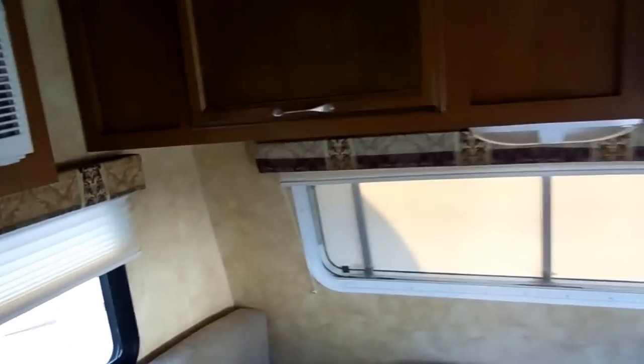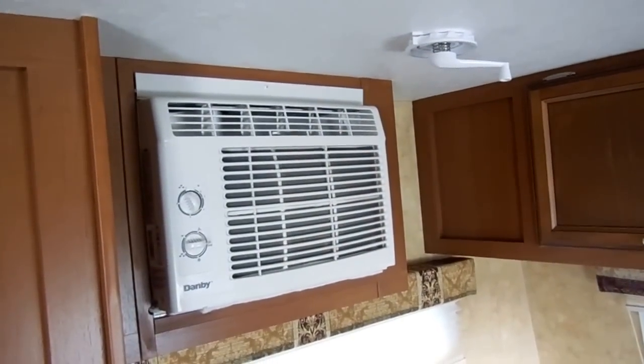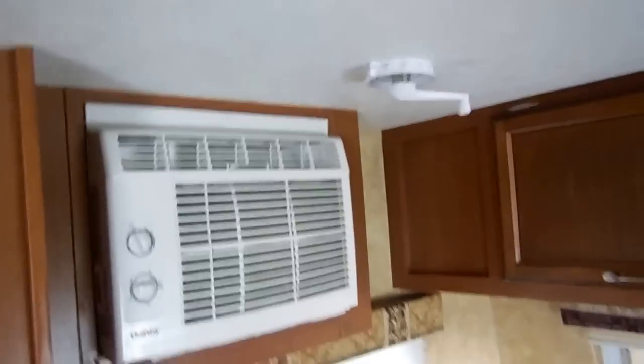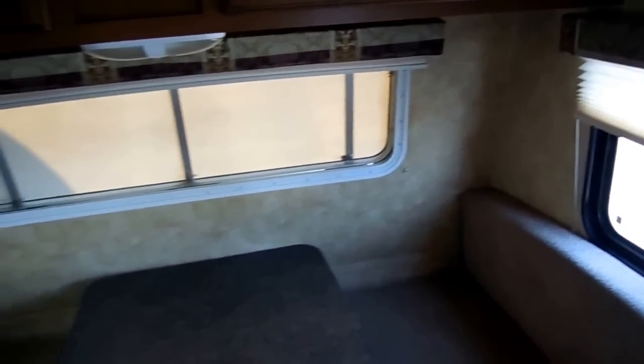This one doesn't have a roof air conditioner like a normal RV does — they're trying to keep the weight down — so it's actually got a window unit type air conditioner, which, believe me, for no more area than you have inside this little camper, no more square footage, you can hang meat in this camper. It does have a DSI furnace.